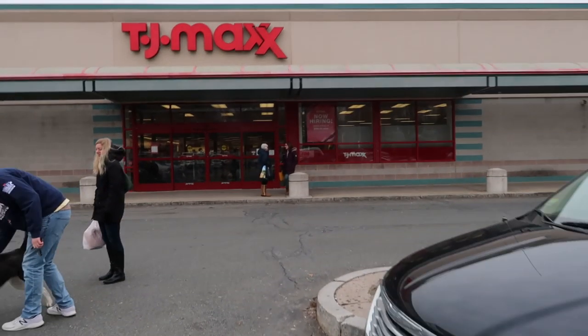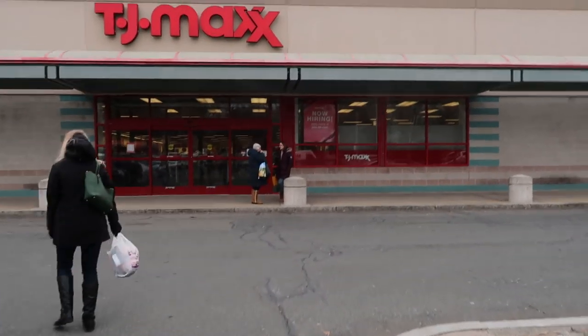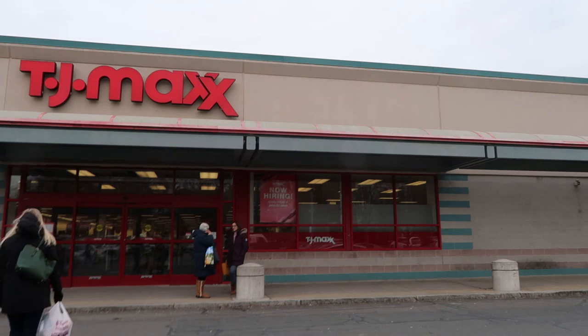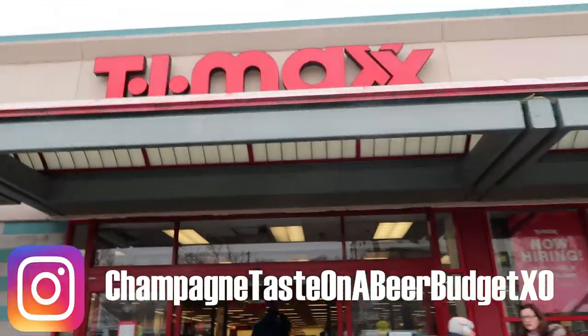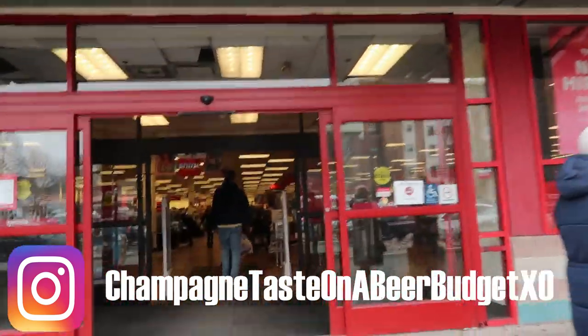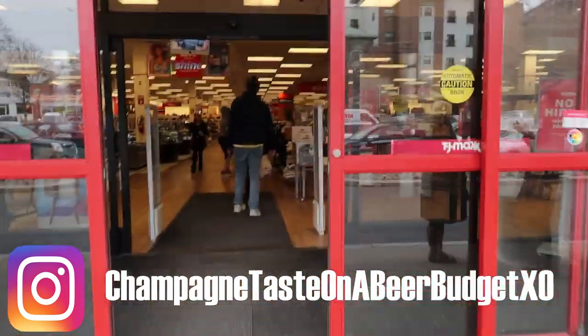It's freezing cold and we're going into TJ Maxx looking for the Tutti Frutti stuff by Too Faced. I'm also looking for a lot of Laura Mercier that I've been seeing on Instagram but can't find. Let's go see what we can find.